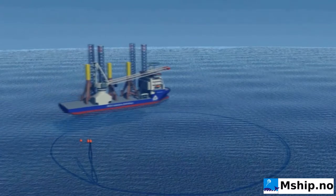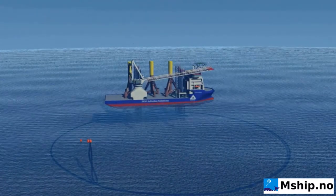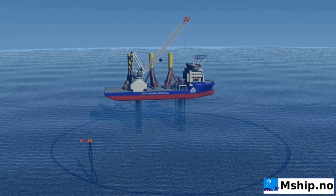The Mobico system is constructed of robust and proven standard components, providing high security for optimal offshore operation.